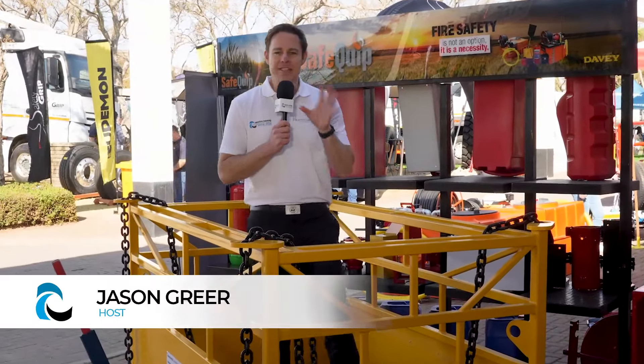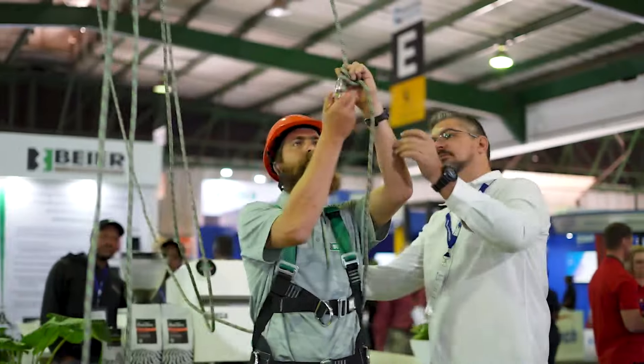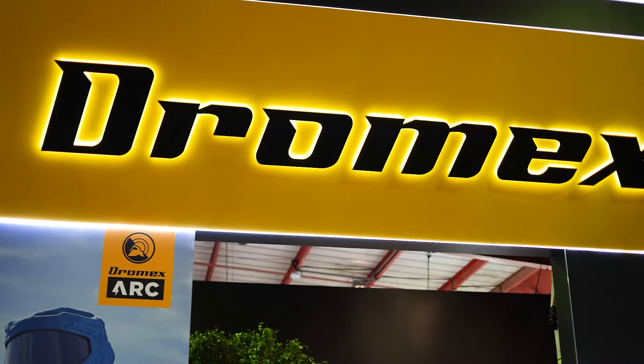Can you believe it's day three already here at the Expo Center for another exciting day at ElectroMining Africa 2024? It's safety and lifting day today, and the very first 300 visitors through the gate each received a complimentary pair of safety glasses sponsored by Dromex.